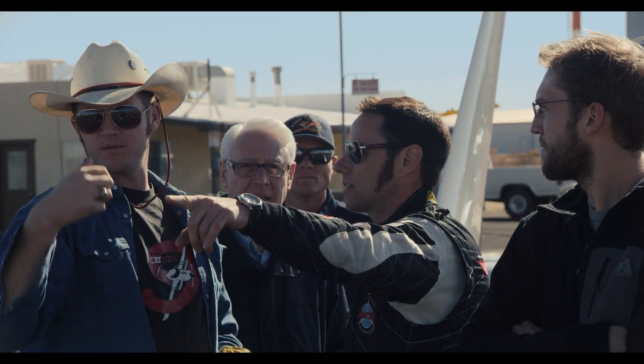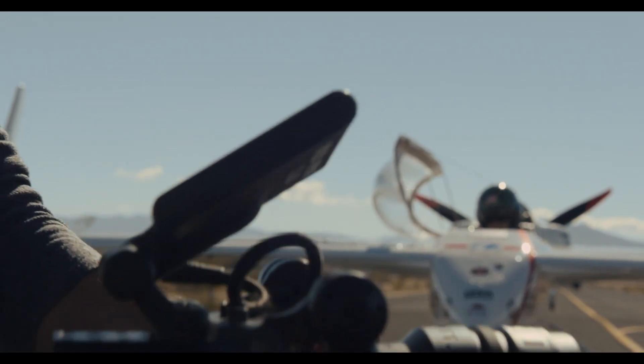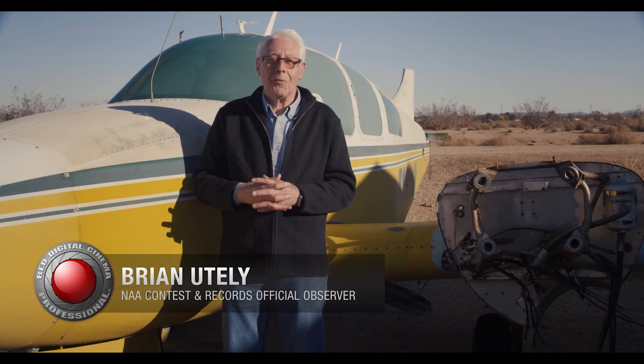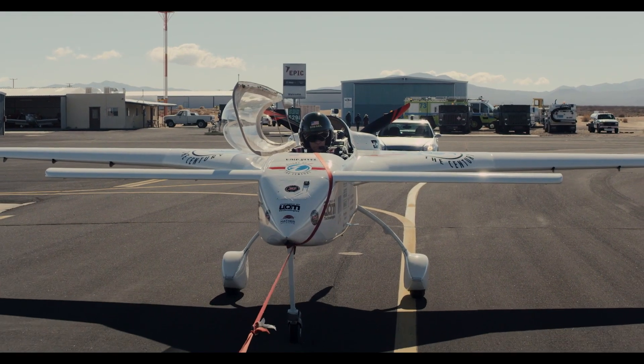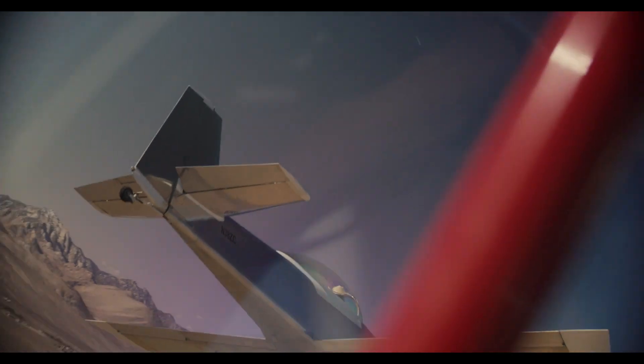Over the last couple of days, we've been out here with RED and we've been owning world records. What does it take to make a world record? It takes the best of the pilot, the skill, the technology, the aircraft, the time, the weather, the location — everything has to come together.